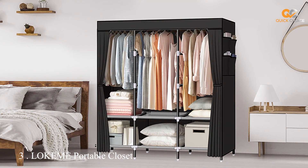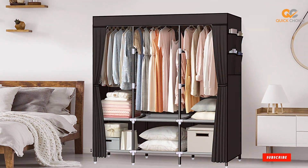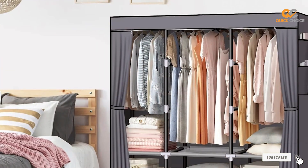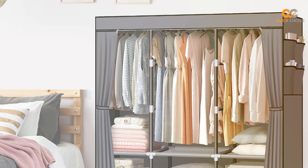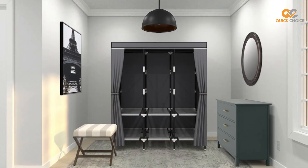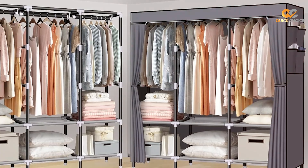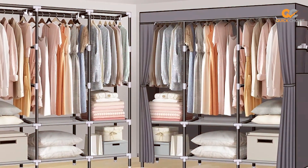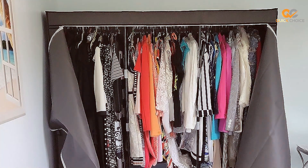The number three position is held by the Low-Key EME Portable Closet, a 61-inch portable wardrobe. The Low-Key EME Portable Closet is a 61-inch powerhouse of storage and organization. If you're in need of a spacious wardrobe that's easy to assemble and looks great in any room, this portable wardrobe deserves your attention. Constructed with a robust metal frame, the Low-Key EME Portable Closet can handle a substantial amount of clothing and accessories. The non-woven fabric cover is breathable and keeps your garments in top-notch condition by protecting them from dust and light exposure.